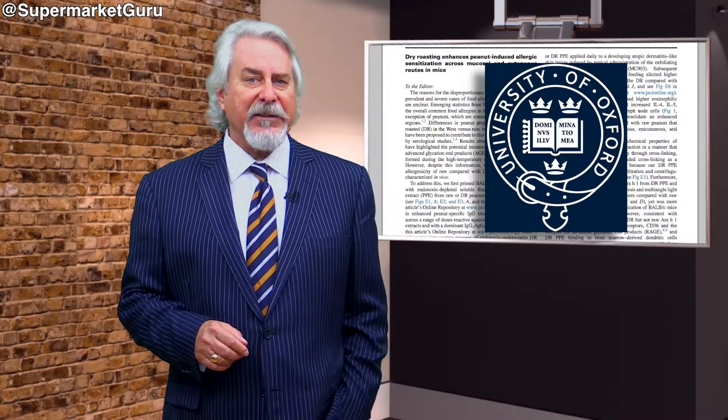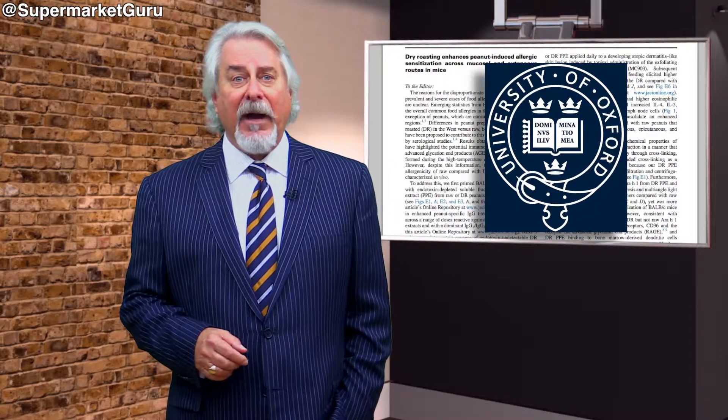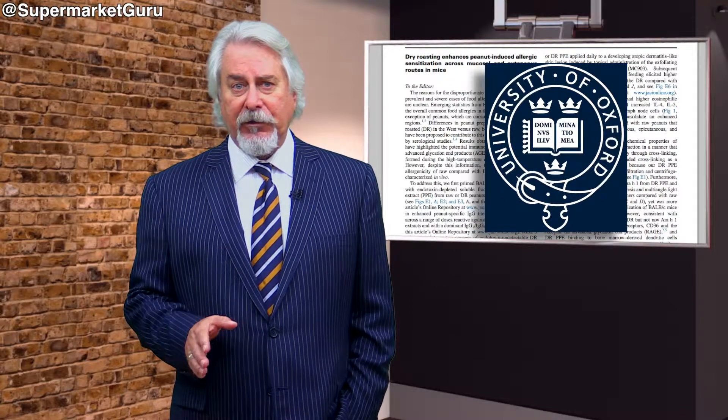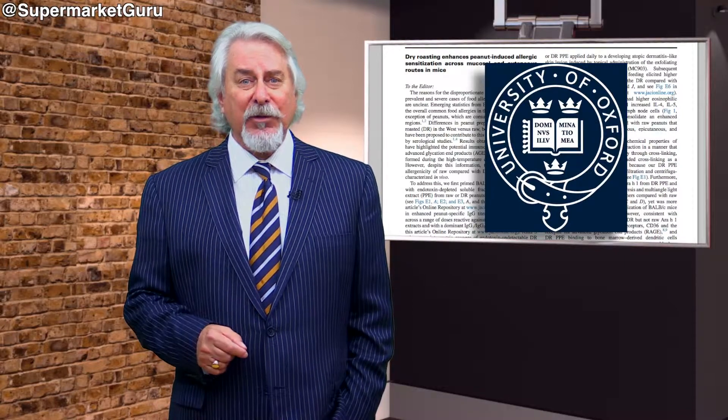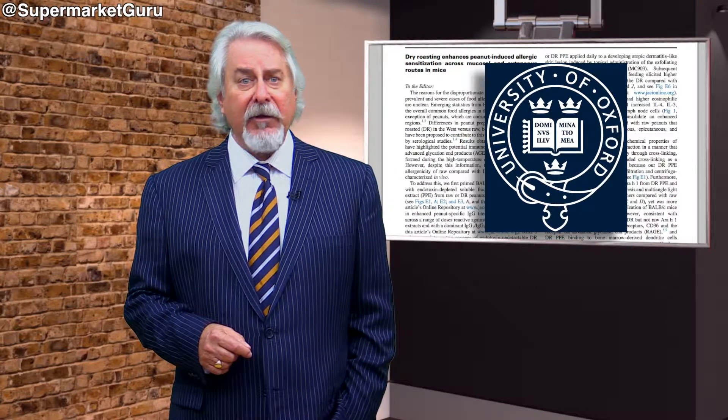The study involved two groups of mice that were exposed to either dry roasted or raw peanuts, either by eating them, injecting them, or just exposing their skin. Results showed that those exposed to dry roasted nuts were significantly more likely to develop allergies than those given raw nuts.